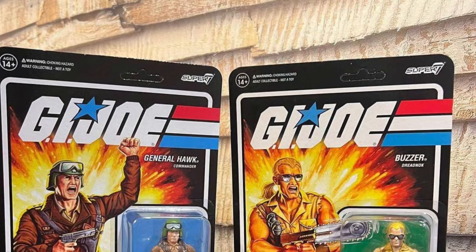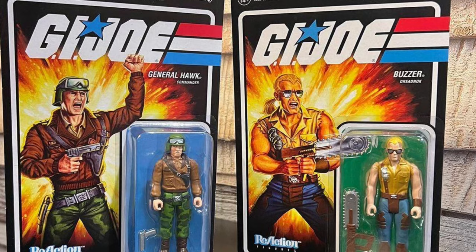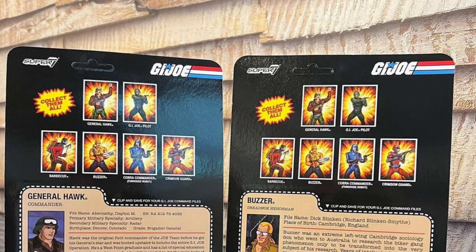And there you guys go — the packaging as well, which a lot of times people buy two of them: one to open and one just to keep in the file card box because it looks really, really cool. And then the usual description in the back of the packaging.